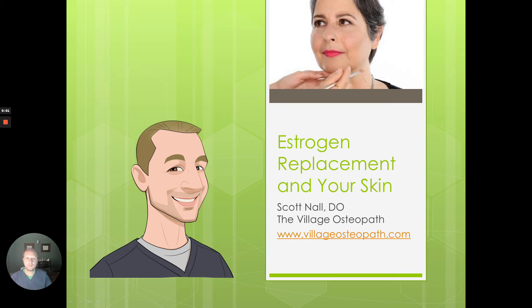Hi guys, this is Dr. Scott Knoll from the Village Osteopath. Welcome to our open office hours educational portion. Today we're going to talk about estrogen replacement in your skin. I do a lot of bioidentical hormone replacement therapy, and usually when we're talking about estrogen, it has to do with heart health and bone health and its anti-aging effects on the cardiovascular system. But today we're going to talk about its role in skin.